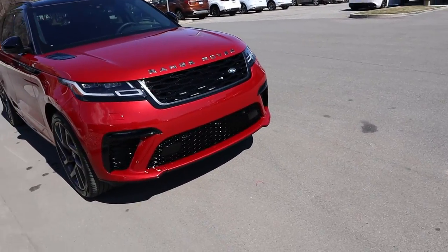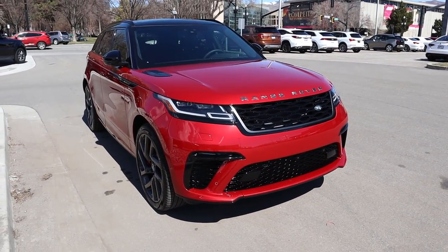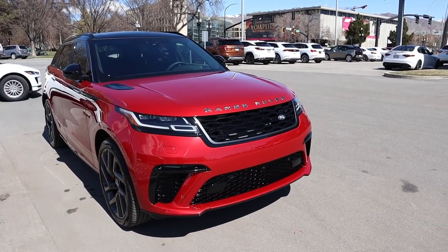Hey everyone, it's Ben Hardy here and in today's video we'll be going over the 2020 Range Rover Velar SVA. This SUV is just absolutely crazy. A huge shout out and thank you to Range Rover here at Salt Lake for providing us with the Velar SVA — definitely check out their inventory in the link below.